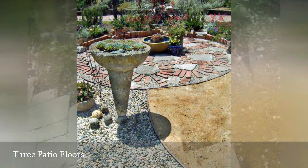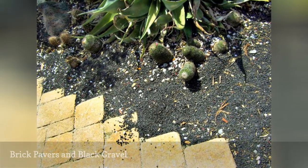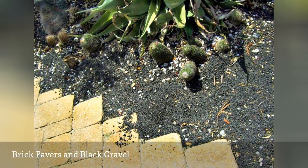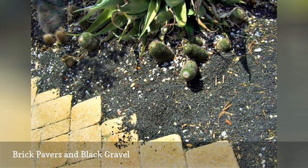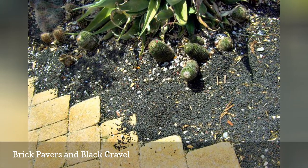A study in contrasts, both in shape and color — terracotta-colored square brick pavers of a patio are edged or filled in with black rock gravel. The result, even though both are on the same level, you know where one ends and the other begins, or vice versa.